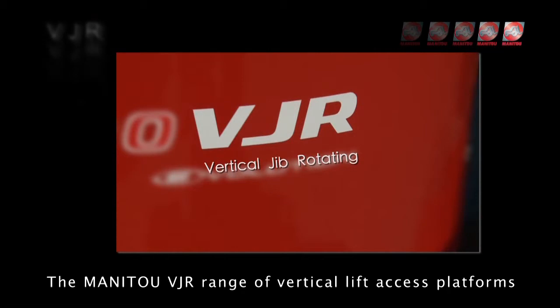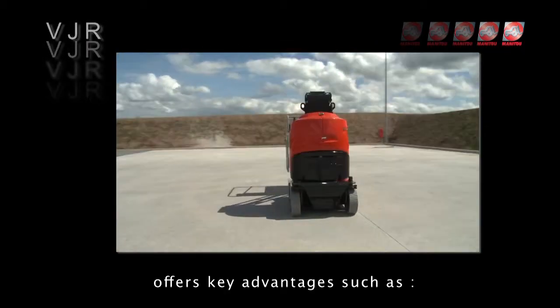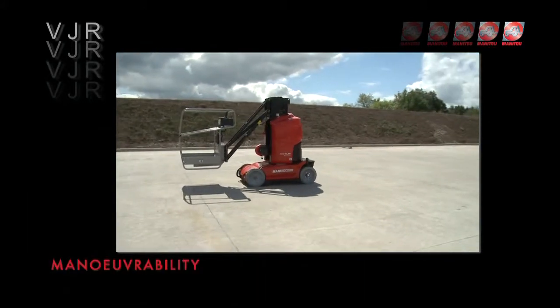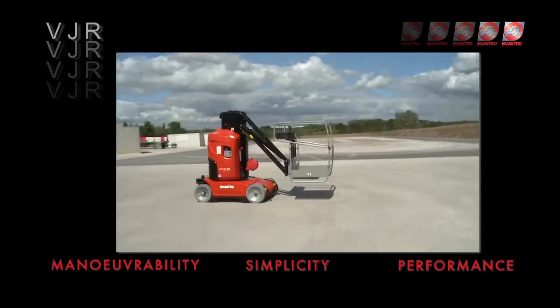The MANI2 VJR range of vertical lift access platforms offers key advantages such as manoeuvrability, operating simplicity and performance.